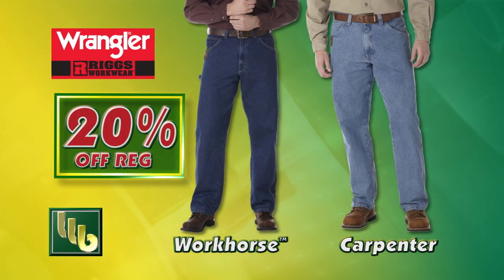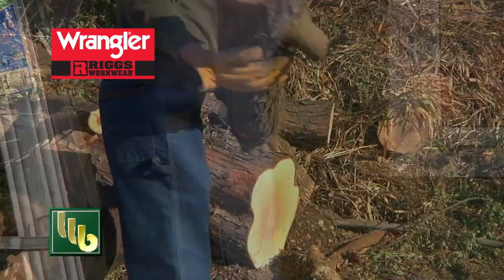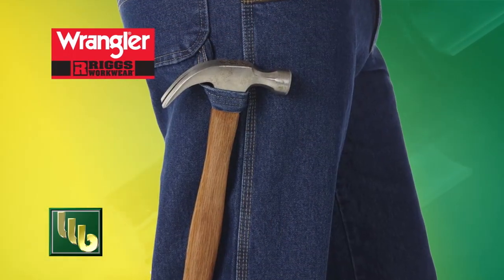BOMGARS has Wrangler Rigs Workhorse and Carpenter Jeans on sale. When you need a sturdy pair of jeans that can keep up with you on the job, these Wrangler Rigs Jeans with reinforced pockets and a hammer loop are the solution.